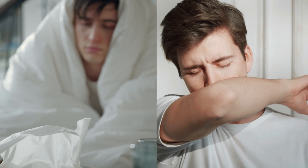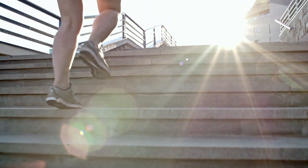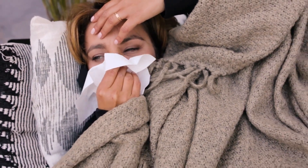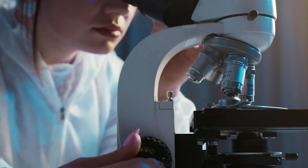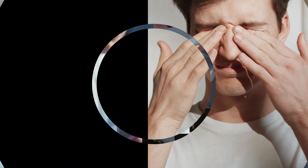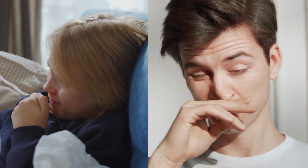Understanding Influenza. To start, let's briefly understand influenza. Commonly known as the flu, influenza is a viral infection that primarily affects the respiratory system. It's highly contagious and can lead to severe complications, especially for vulnerable populations such as the elderly, young children, and individuals with weakened immune systems.